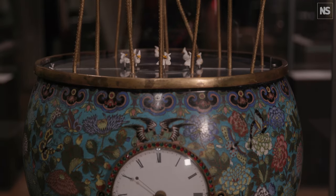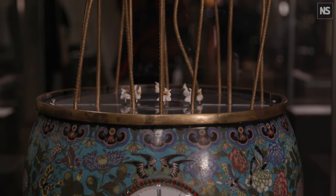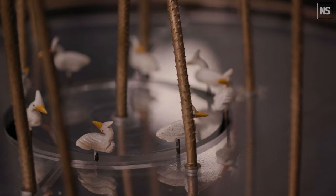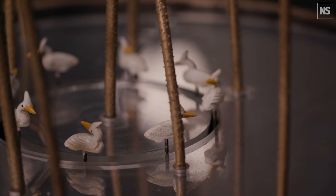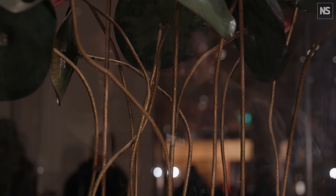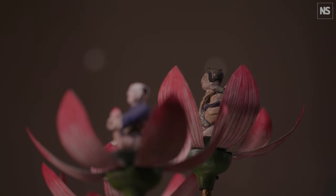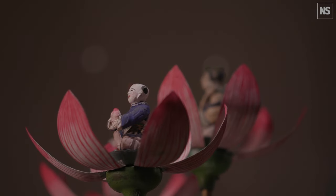I really love the lotus flower clock because it has a music mechanism that was made in Europe, but the other parts were made in China. They've been brought together, and there are beautiful lotus flower leaves — three of which open to reveal figures inside, some of which are holding peaches, which are symbolic of longevity.